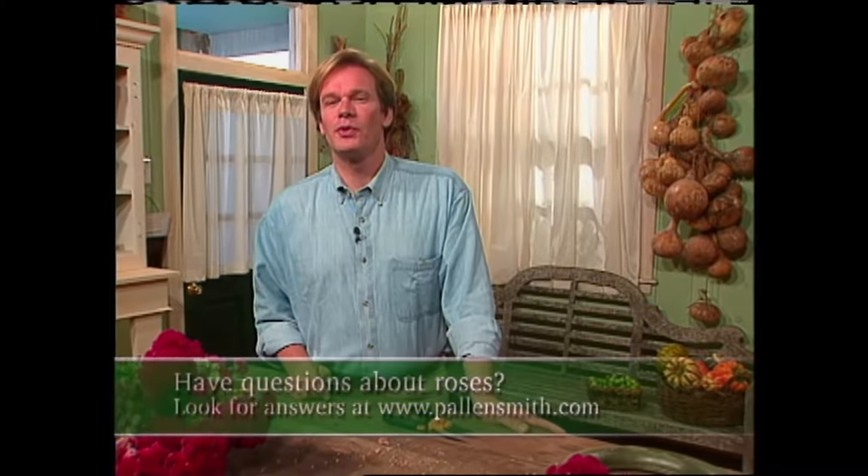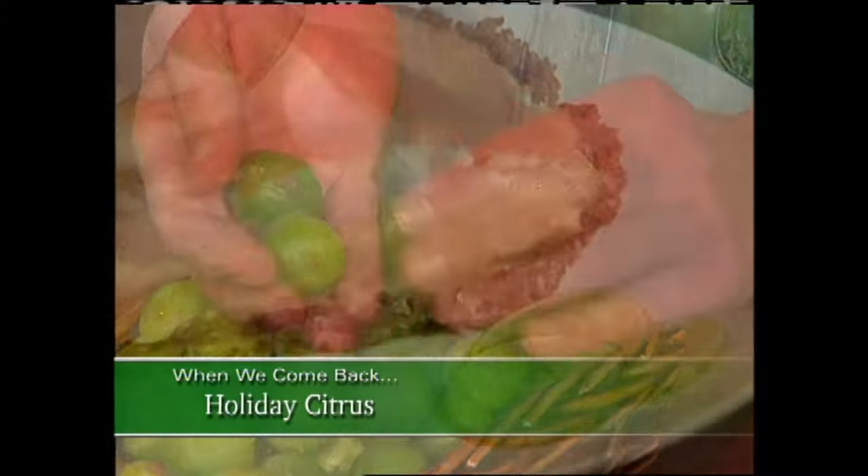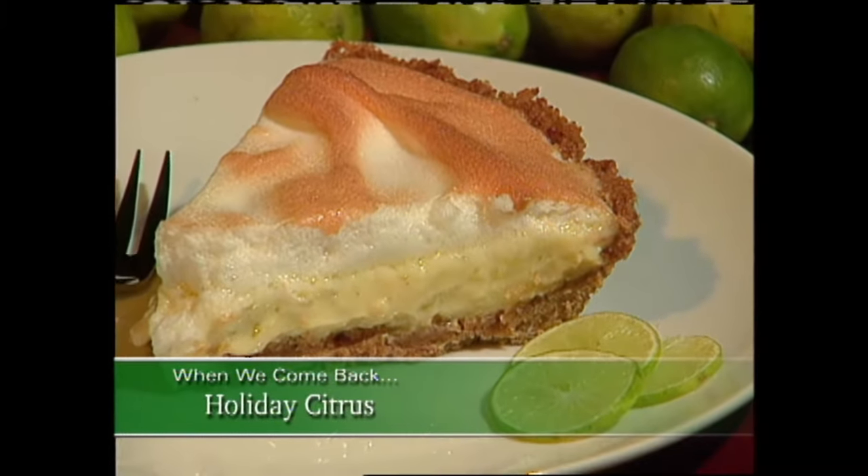Now, after the break, I want to share with you an idea that's great for holiday decorating, but it can also be transformed into something delicious to eat. So don't go away.